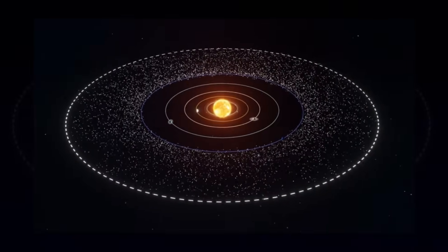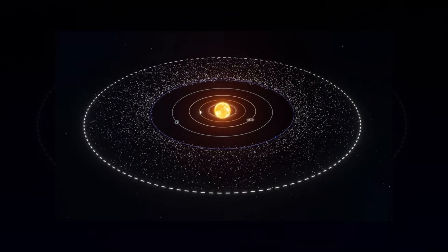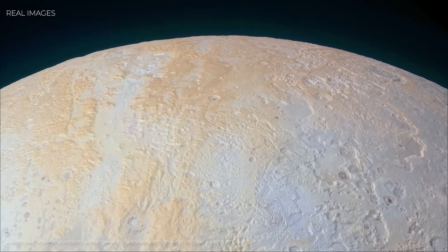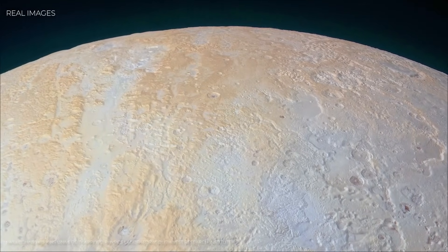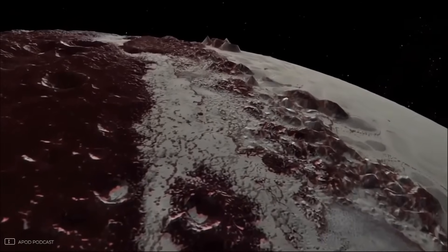And Pluto isn't alone. Other icy bodies — Europa, Enceladus, Titan — are now at the center of astrobiology research. Pluto's potential ocean only strengthens the case that life's ingredients may be scattered far more widely than we once dared to believe. But the Pluto story doesn't end underground.